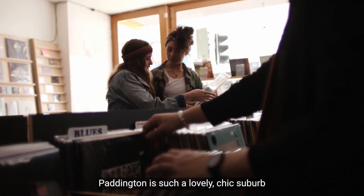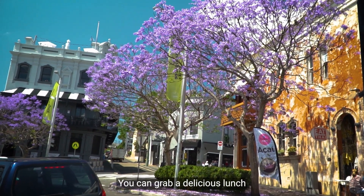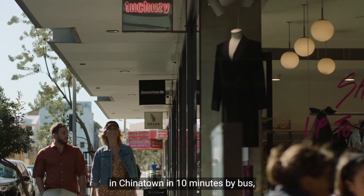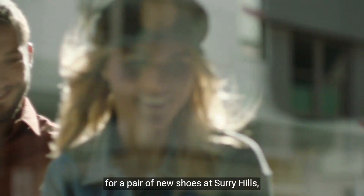Paddington is such a lovely chic suburb that is so close to downtown Sydney. You can grab a delicious lunch in Chinatown in 10 minutes by bus, or jump into a designer store for a pair of new shoes at Surry Hills,